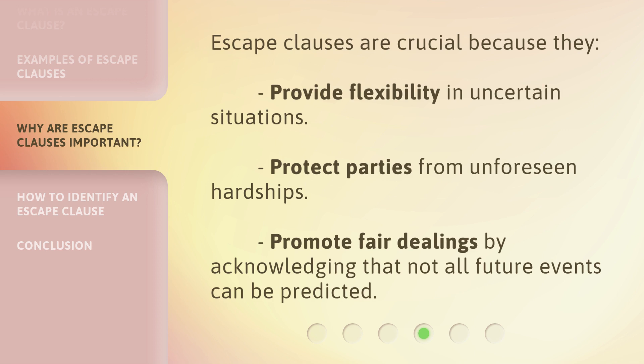Escape clauses are crucial because they provide flexibility in uncertain situations, protect parties from unforeseen hardships, and promote fair dealings by acknowledging that not all future events can be predicted.